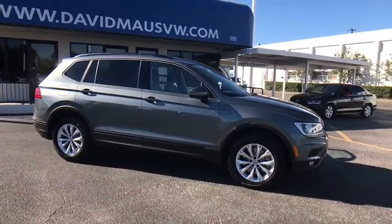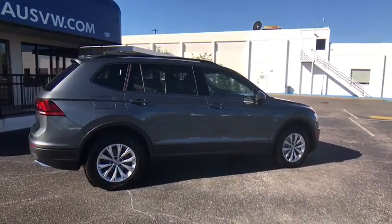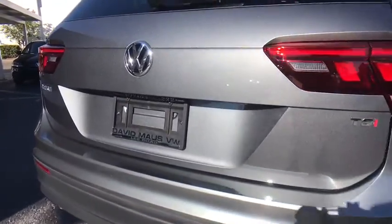Here are some of this vehicle's great options: stability control, traction control, keyless entry, anti-lock braking system, steering wheel audio controls, backup camera, Bluetooth, adjustable steering wheel.